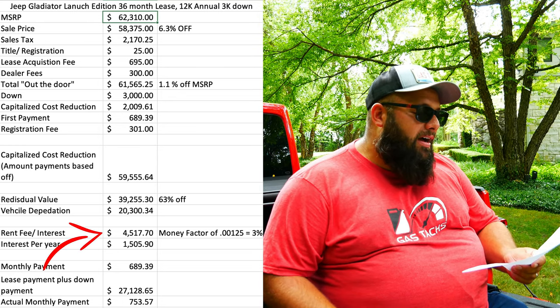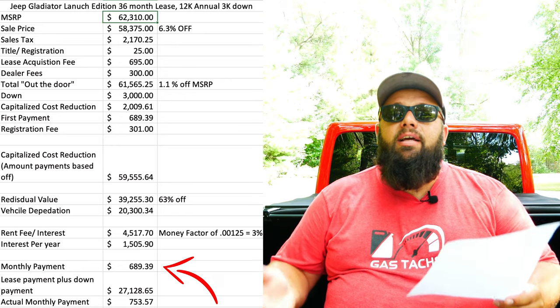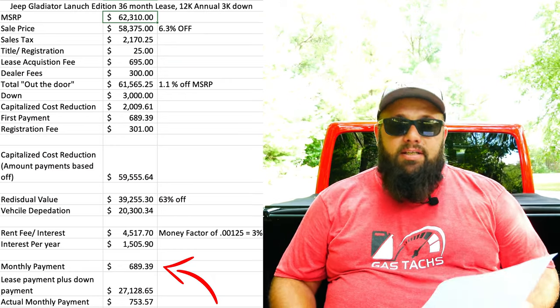There's also something called a rent fee, which is essentially the interest you are paying to lease this car. Interest is called money factor when you talk about leases, and my money factor is 0.00125, otherwise known as 3%. I pay $4,517.70 over the 36 months in rent — that is the interest I'm paying to rent this car, not my monthly payment. The payment is also taken from that depreciation. With all of these numbers, what exactly do I pay a month? I pay $689.39.